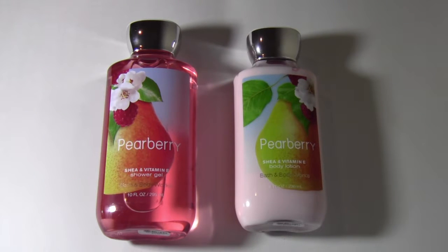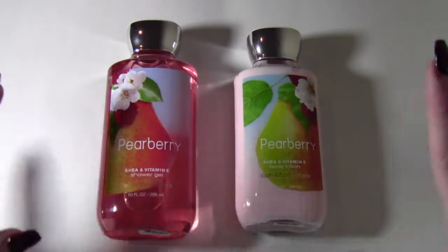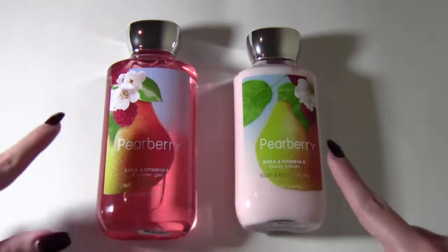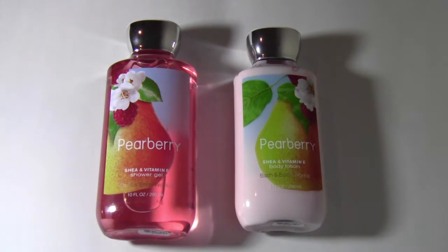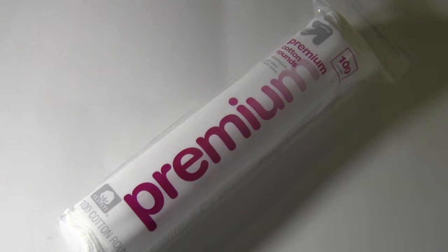I needed another body gel or shower gel and a body lotion, and I found these two beauties. I never usually buy two of the same scents but this time I did because I really liked them a lot. I picked up the pear berry body lotion and shower gel — it smells amazing.